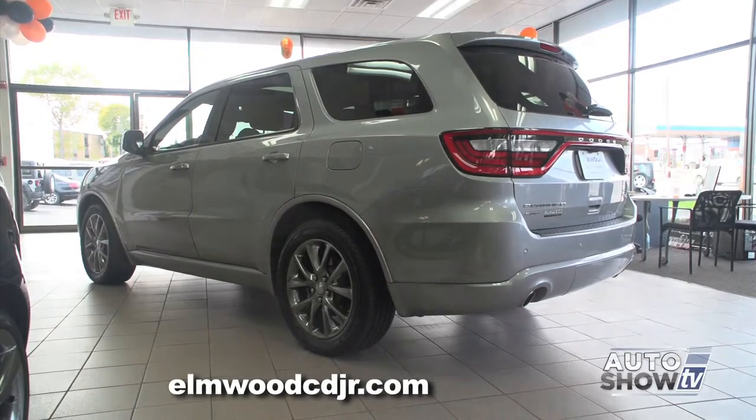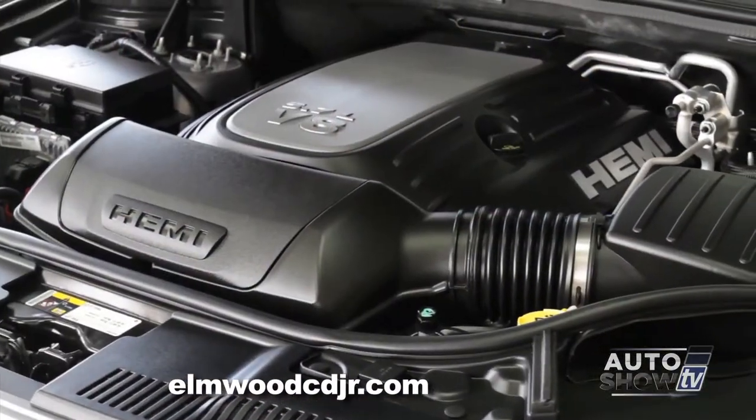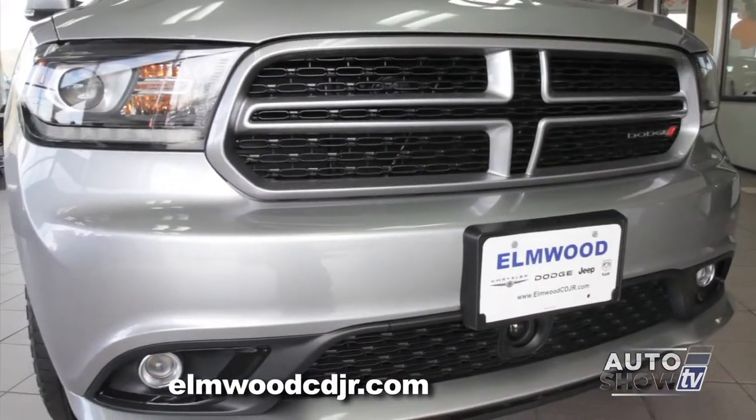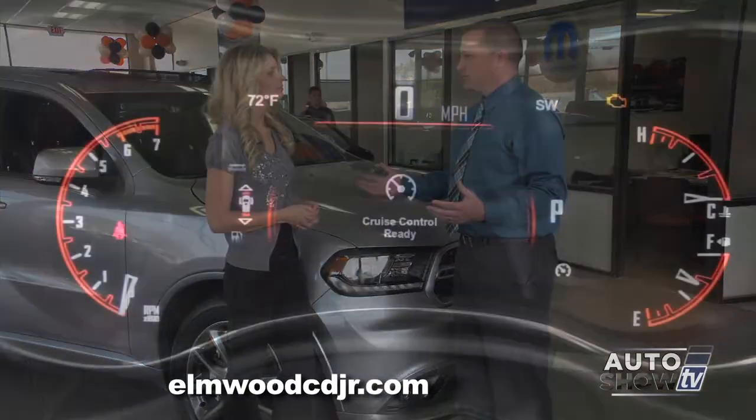Since 2011, there's been some major improvements in both the engine, transmission, and styling. You know that this is a Dodge Durango when it's coming down the street, and it doesn't blend in with all the other mid-size to large SUVs out there.